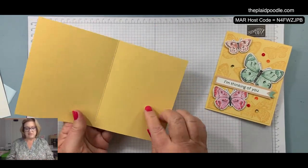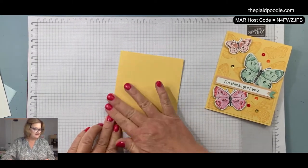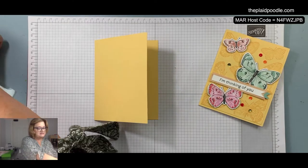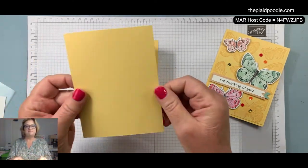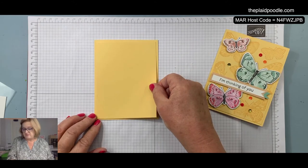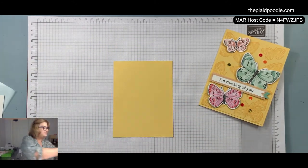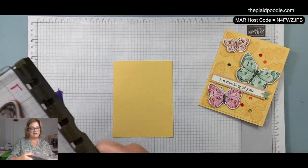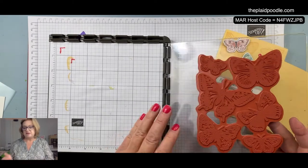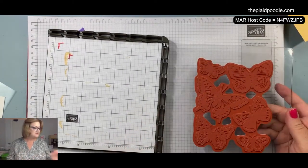I've got a little mess here — I'm going to put that on the inside. Then I have a piece of 4 inch by 5¼ inch So Saffron that I'm going to stamp and layer right on top. I just kind of like the layered look. This stamp is humongous — it's literally a background stamp. I mean it's the size of a background stamp.